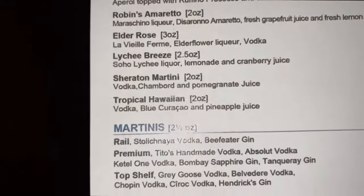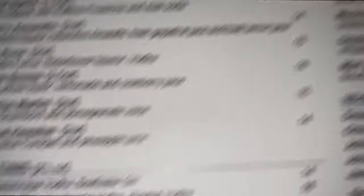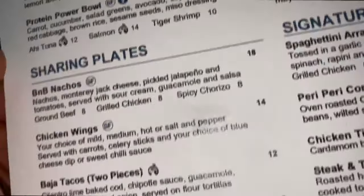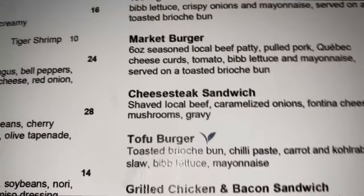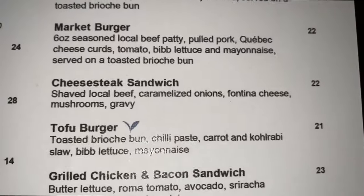Here we have a tropical Hawaiian cocktail — vodka, blue curaçao, and pineapple juice. For dinner, I ordered the spicy chorizo quesadilla and the cheesesteak sandwich. I haven't had a cheesesteak sandwich in the longest time — I saw it on the menu, gravitated towards it, and I'm looking forward to it. This is B&B.